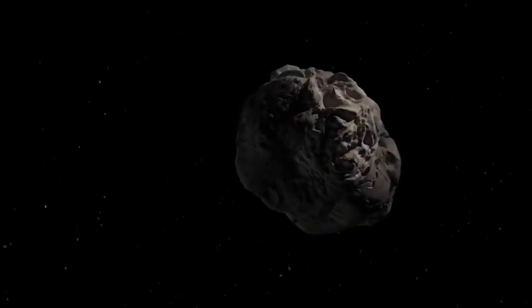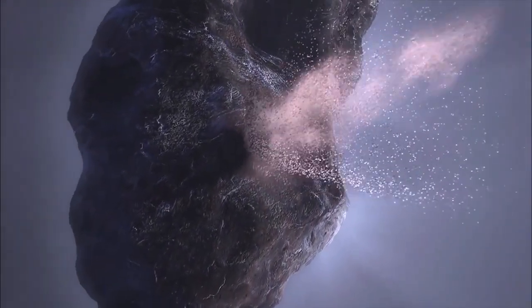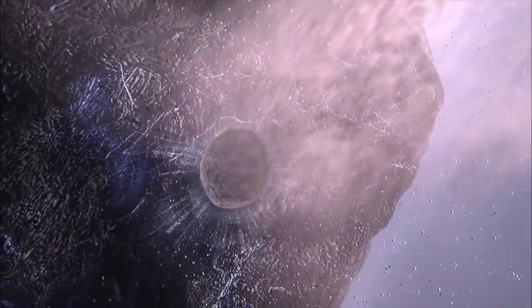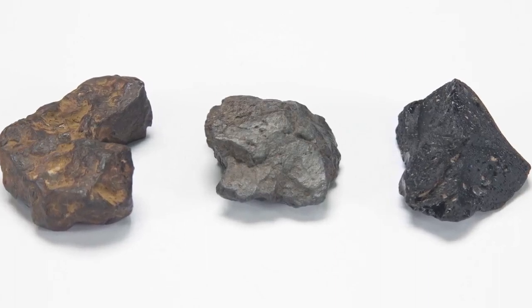The sources of this space debris are asteroids, comets, and even the surfaces of other solar system worlds like the moon and Mars. While in space, small grains to debris about a meter in diameter are called meteoroids. So if you find a suspicious looking rock, how can you tell if it's a meteorite or not?